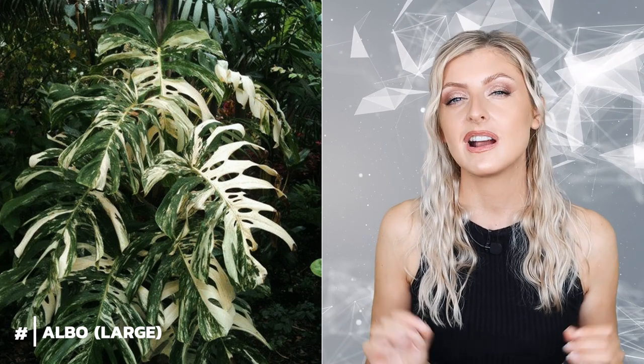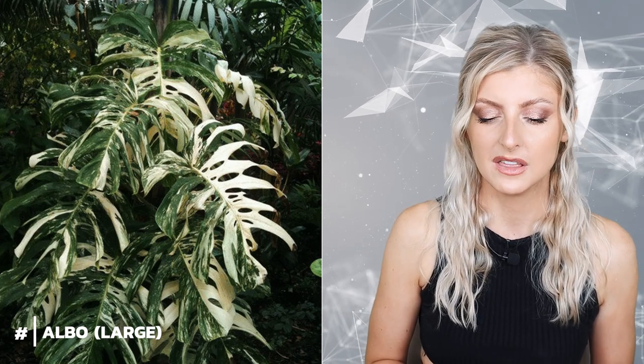This one is notoriously hard to find: the Large Form White Variegated Monstera, the Large Form Albo. If I had a penny for every time I've seen someone trying to sell one of these online and it's not actually large form — that's something you really have to be careful of. These are pretty rare, and people who say they have them often don't. Really be careful if you're looking for one — get second, third, fourth, fifth opinions, because they're difficult to find and will cost a lot more than the small form. Maybe consider whether you'd be happy saving money and going for the small form instead.